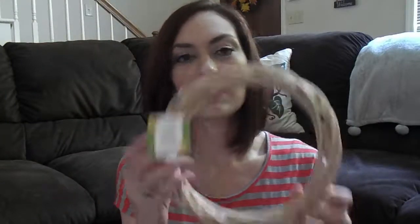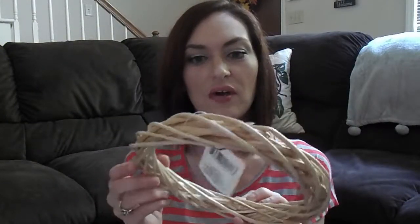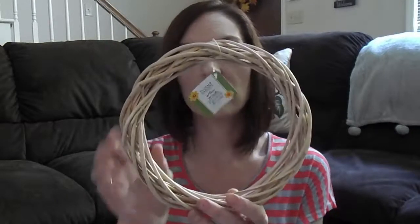Then I picked up this little wreath. I thought this was really cute — on the tag it just says willow wreath. This is a perfect size to fit on the front of my pantry door, since I have a really tiny pantry door.